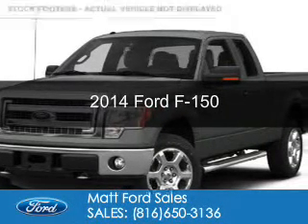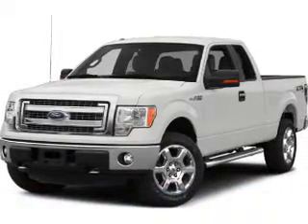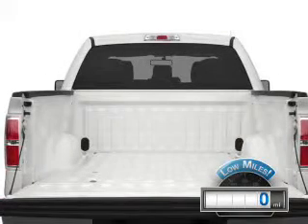This is a used 2014 Ford F-150. It's powered by 4-wheel drive, a 5-liter 8-cylinder engine, and a 6-speed automatic transmission. With fewer than 1,000 miles, this vehicle is like new.